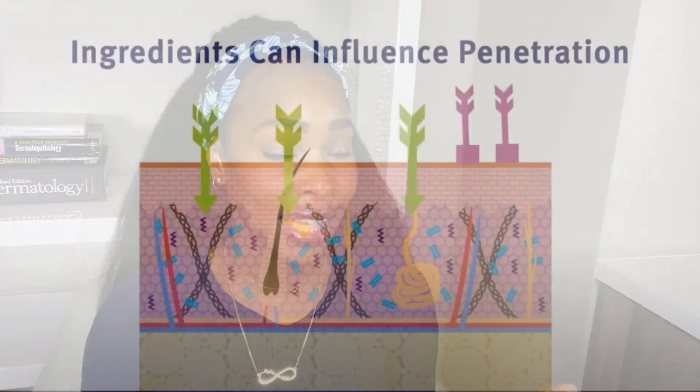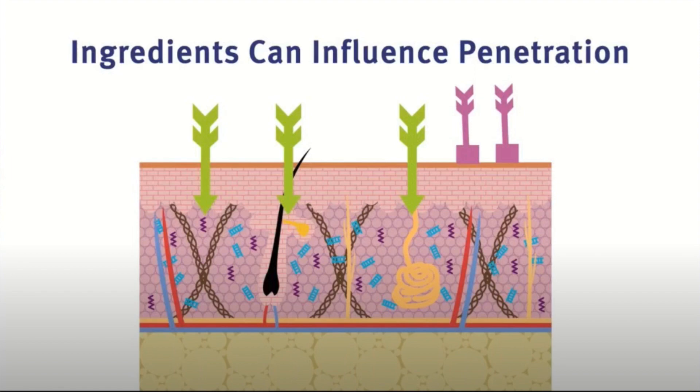These holes or gaps can also allow things to get into the skin — things like irritants, allergens, and bacteria. This is where you get contact dermatitis or even flares of acne, eczema, and rosacea. Basically, any kind of inflammatory skin condition can worsen if you're using olive oil on your skin. As a side note, olive oil can increase skin penetration of ingredients you do want in the skin, like expensive anti-aging products — but there are much better skin penetration ingredients that don't have that possible side effect of disrupting the skin barrier.